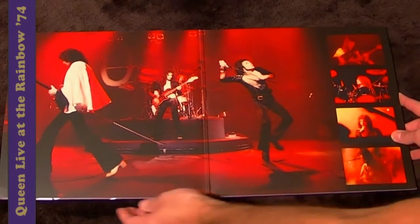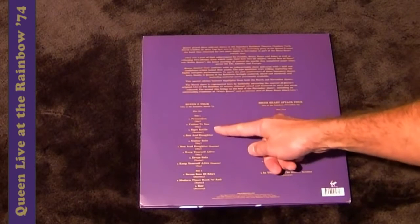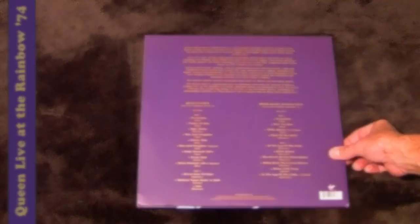The first gatefold sleeve by Queen since Queen Rocks, right up on the back. Disc one sides one and two cover the Queen 2 tour, and on disc two sides one and two, the Sheer Heart Attack tour.